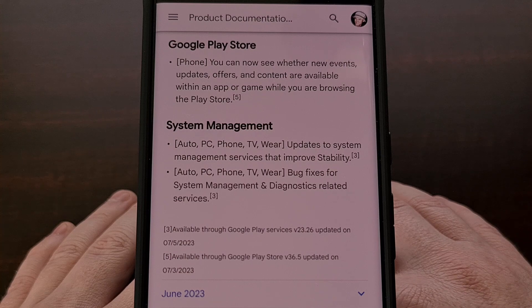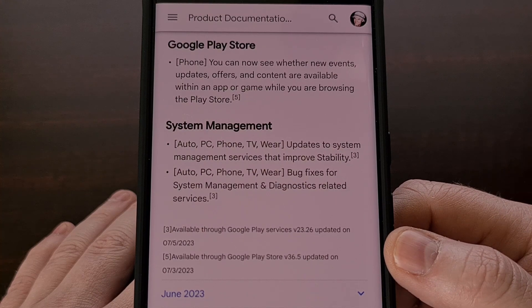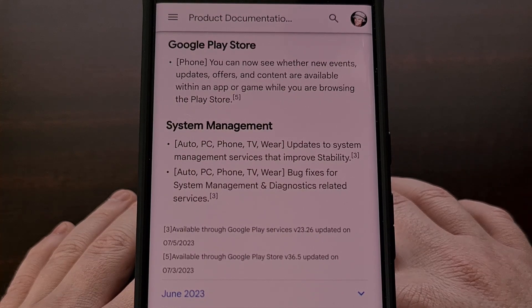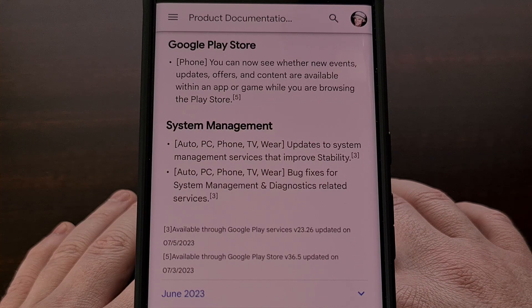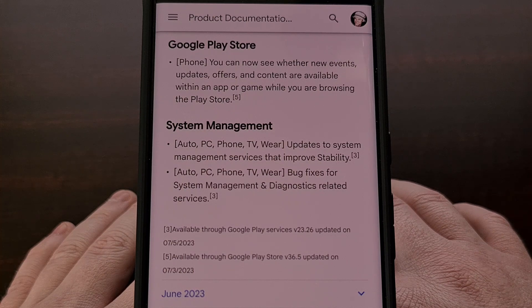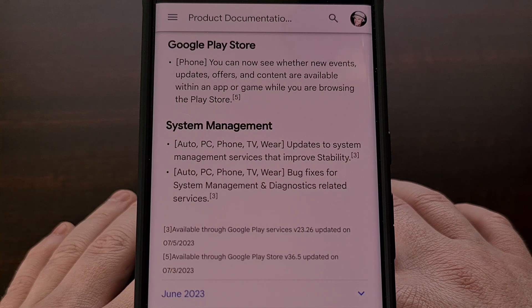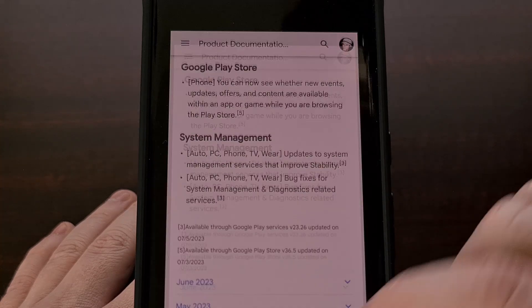For these changes to be installed, the Google Play Services application needs to be updated to version 23.26, and the Google Play Store application will need to be updated to version 36.5. These updates are usually installed automatically in the background without requiring the user to install them manually, but you could sideload these new updates if you wanted to. However, to get all of these new changes, we also need to manually install the Google Play Store update on your smartphone or tablet.